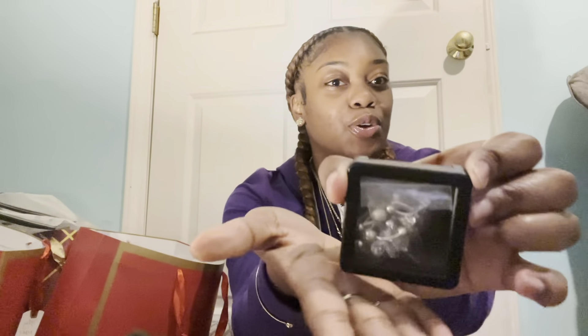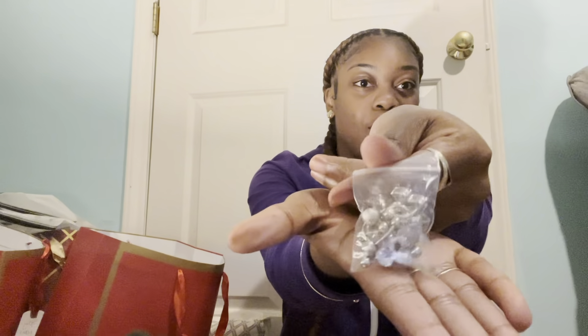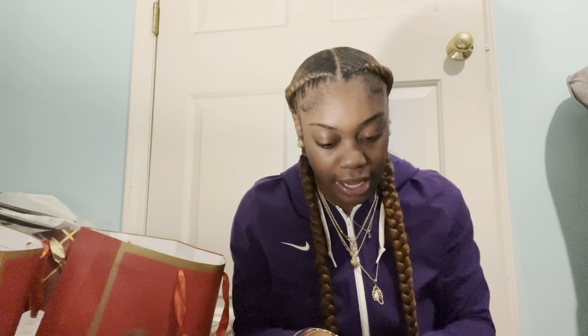Next, I got me some new belly rings, y'all. I needed some new ones because I just had one little belly ring, but it came in a whole pack. I got one of the new ones on right now, if y'all can see. It's so cute.